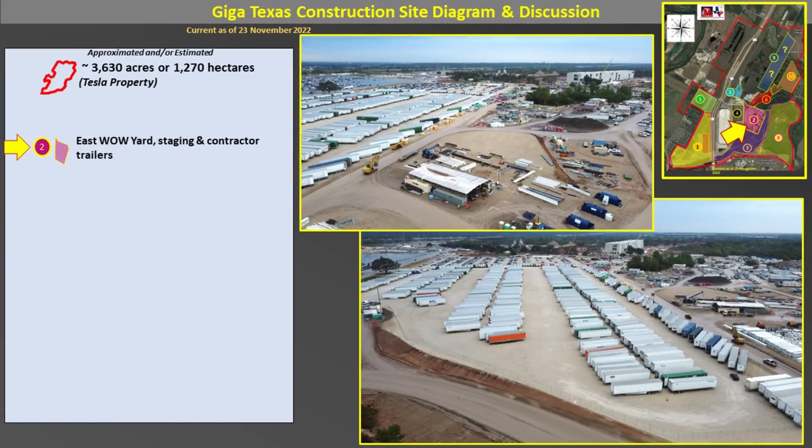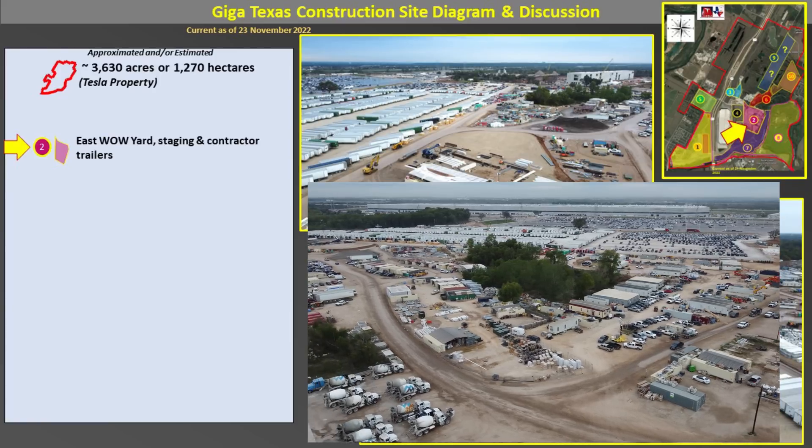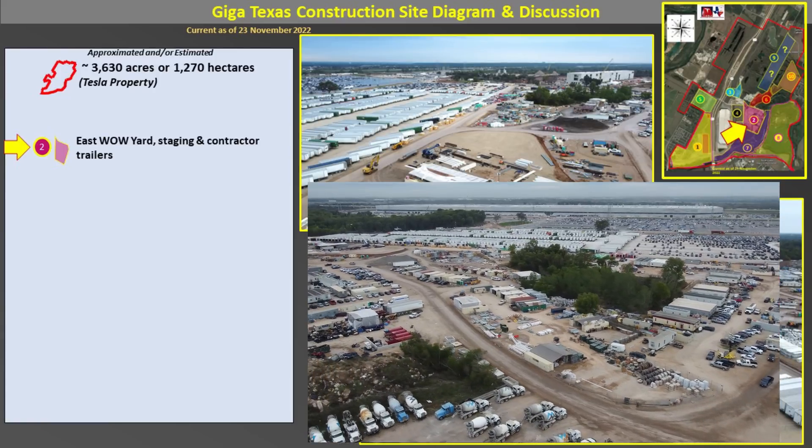Speaking of which, we have moved over to the east side — Area 2, as you can see by the inset map. This is where the warehouse on wheels, staging, and contractor trailers are located. The contractor trailers have the offices for the contractors working on constructing GigaTexas. There are also some workshops, as you can see in the upper photo, where they do some modification to steel parts. Quite a bit of other materials are staged over here as well.